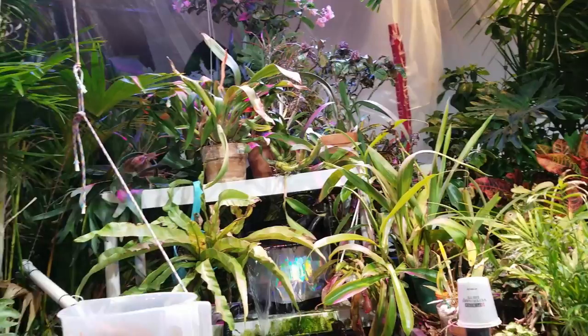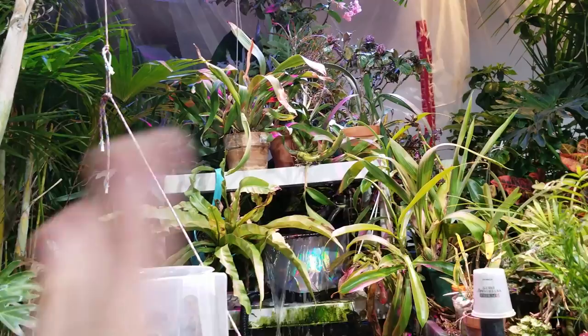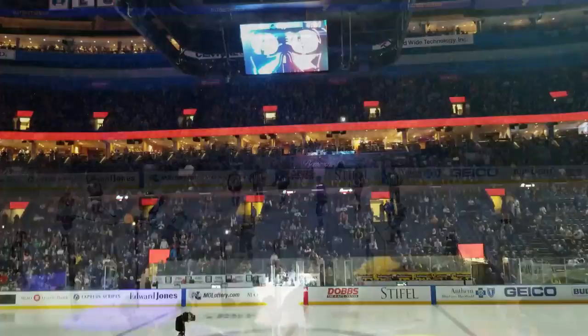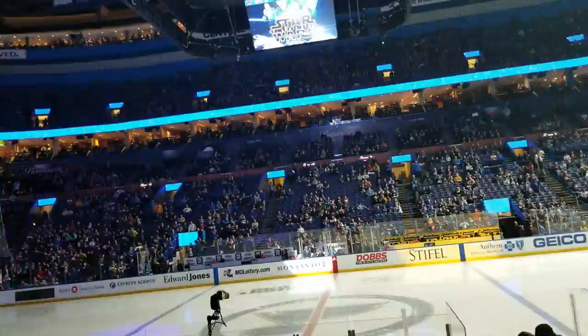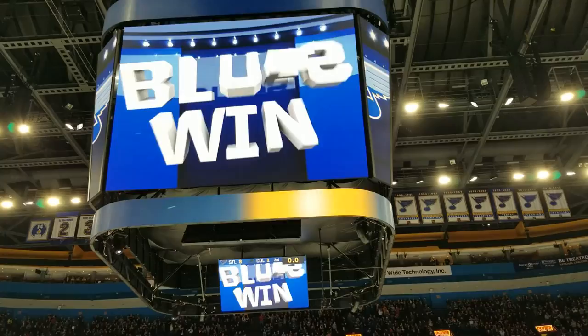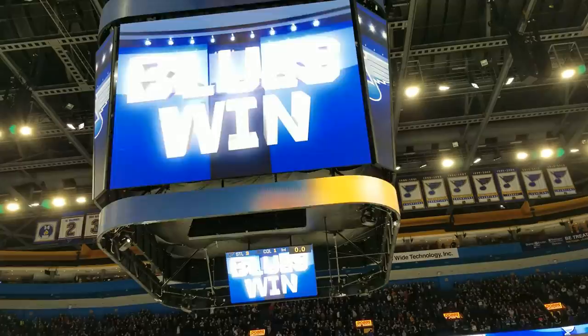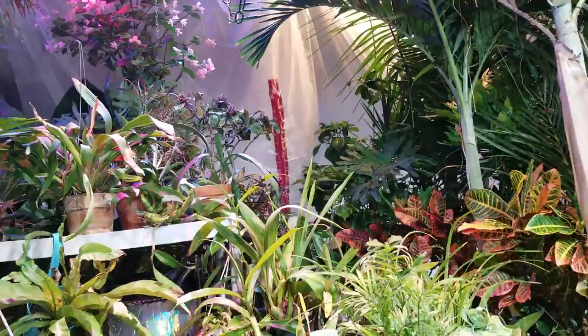I didn't vlog anything yesterday because it wasn't really a plant day — I went to a hockey game. It was a lot of fun, the seats were amazing. St. Louis Blues are a pretty good team. They have a new giant screen — a Megatron or something — lots of lights and music. Because of that, I wasn't in the bubble yesterday, and it was 60-something degrees outside, which means it got pretty warm in here. I think the last reading I saw was like 92 degrees — yeah, that's too warm.